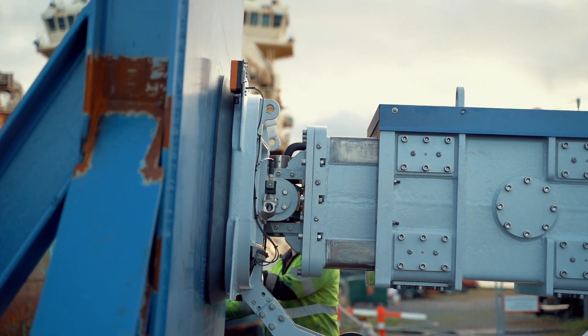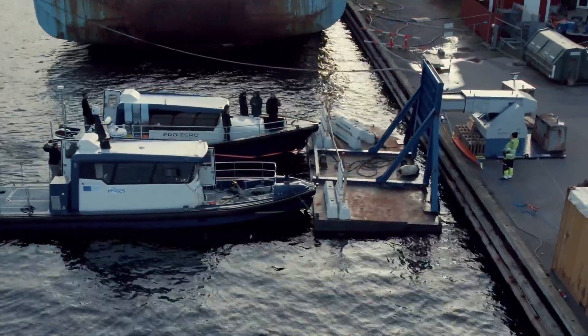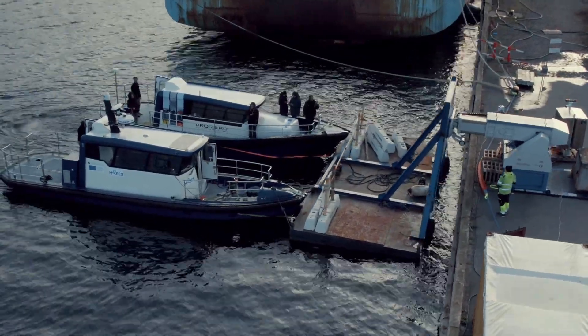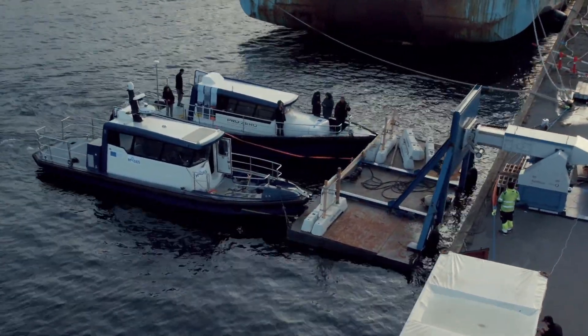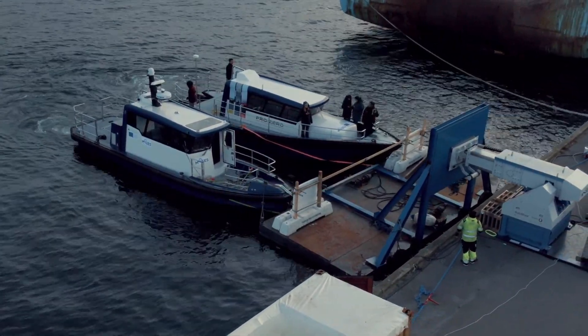In MOSES Pilot One, four elements were proven: automation of the tugboat, tugboat swarm intelligence, automation of the AUTOMORE unit, and collaboration of the autonomous tugboats with the automated mooring system within the mooring process of a large container ship.